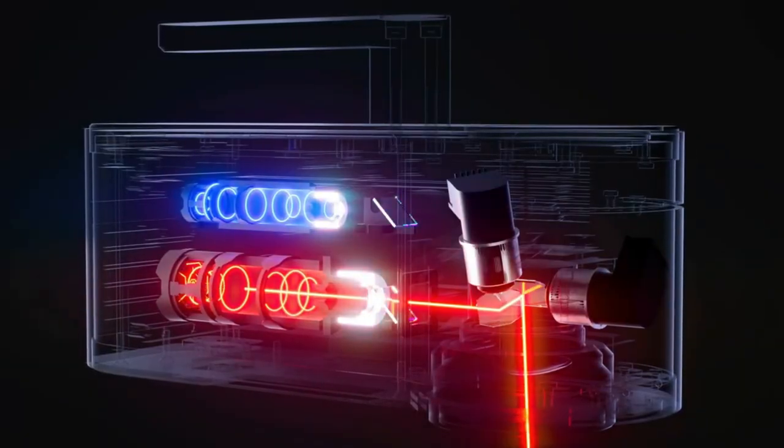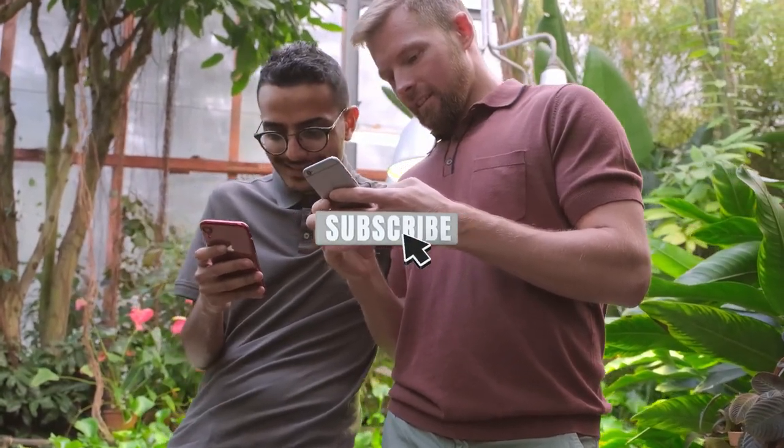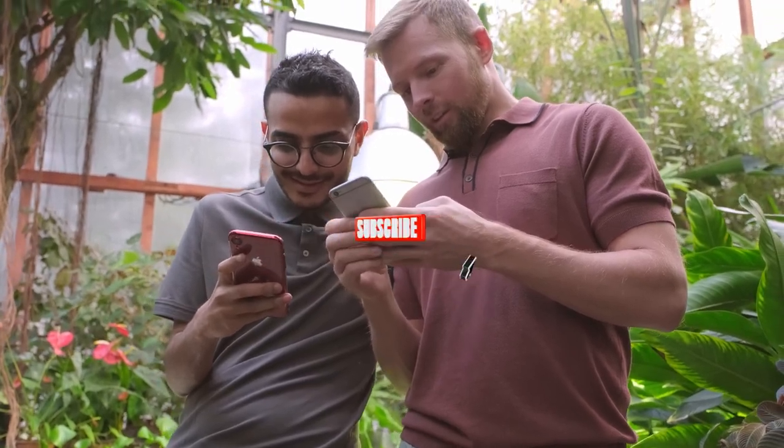Let us know which product you like the most in the comments below. If you liked the video, do subscribe to our channel, TechBrew, and don't forget to hit the bell icon.